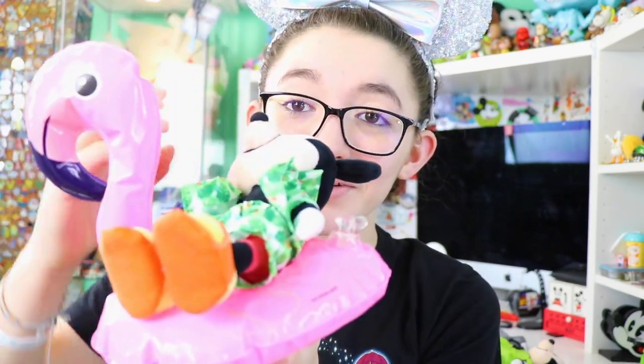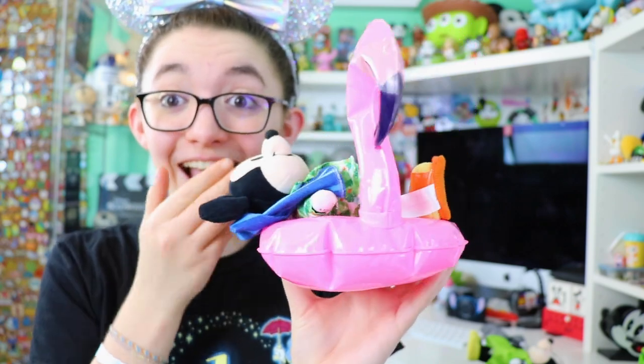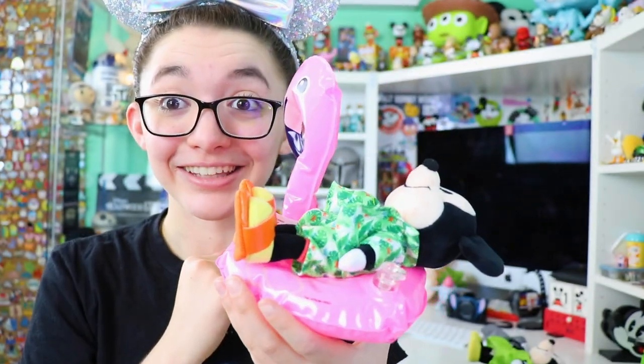In case you missed it in a recent mail video, I received the pool float for the nuiMOs from Japan. I cannot wait for summer!